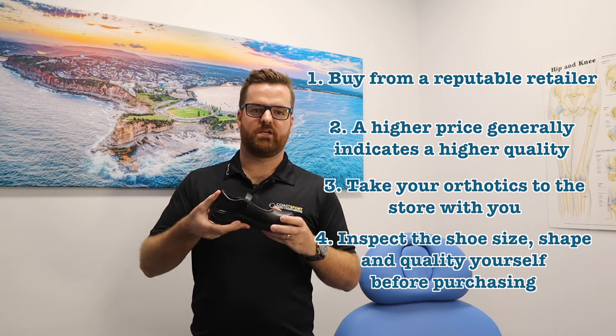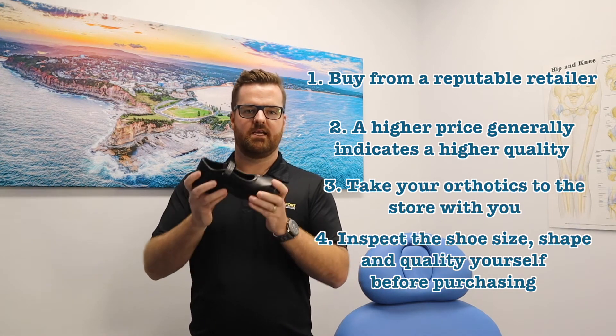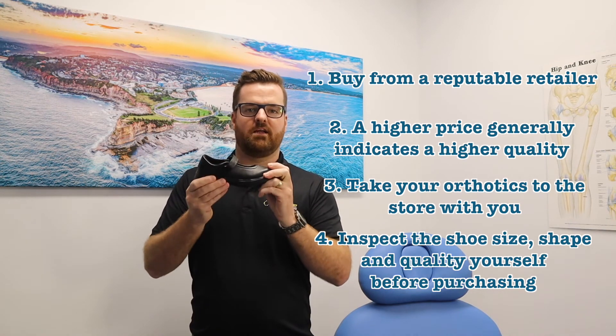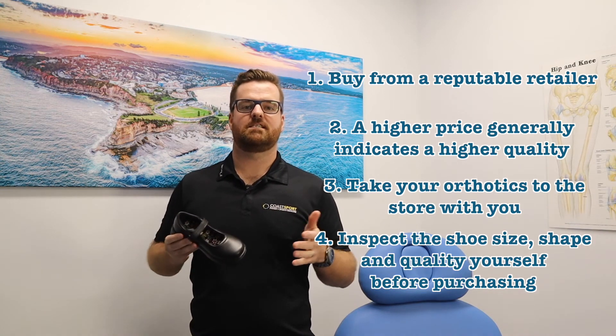Your heel should not collapse when you push it in any direction, and the only place it should really bend is underneath the toe. There should be minimal twist when applying twisting force to the shoe.